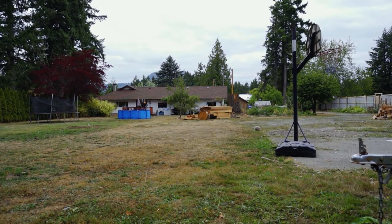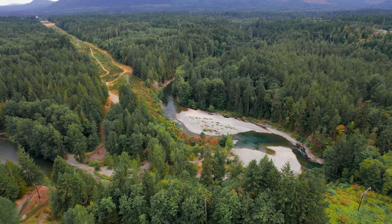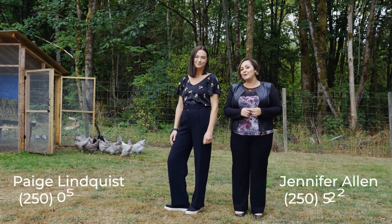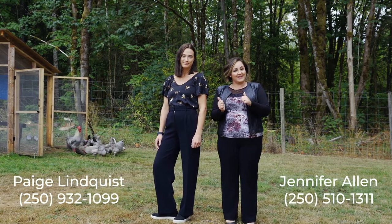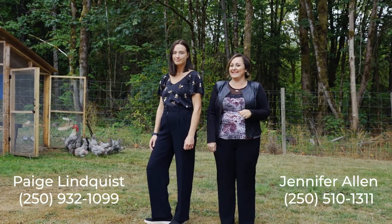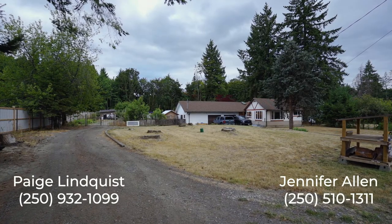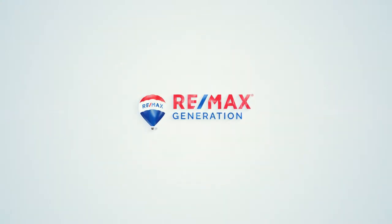This property backs the walking trail and is a close 10-minute walk to the river. Thank you so much for touring the home with us today. If you'd like more information on how to make this home yours, contact us at the number below. Bye for now.